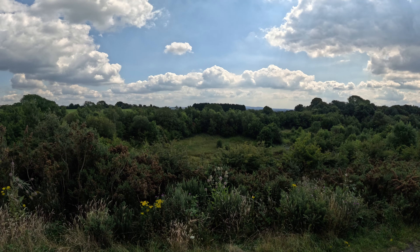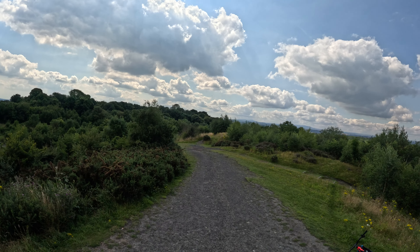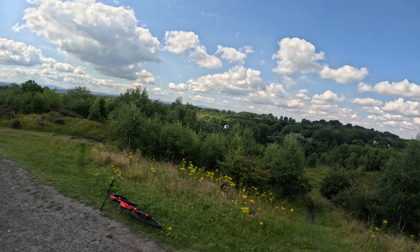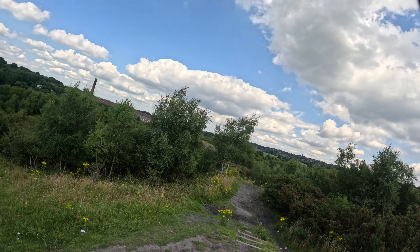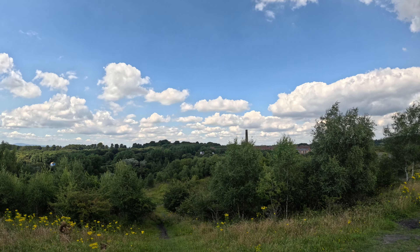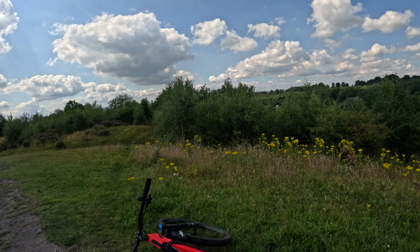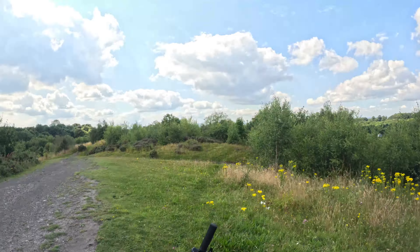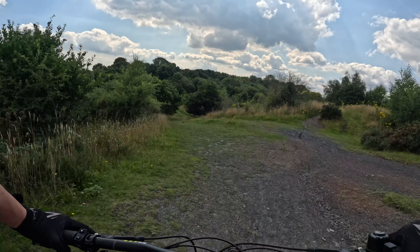Over that way is Dudley and Maryhill, that way is Malvern and Worcester, that way is Penn, and over there is where I've just come from — and you can see the chimney, the old chimney from Baggeridge Brickworks. You wouldn't think we're in the middle of summer. Okay, we're going down — Abajo!